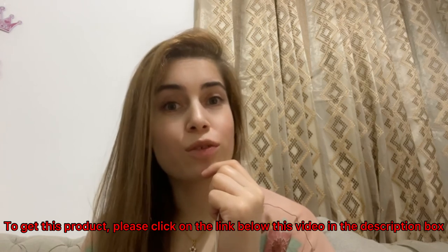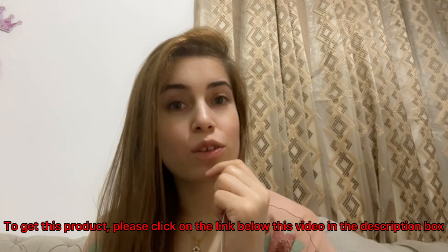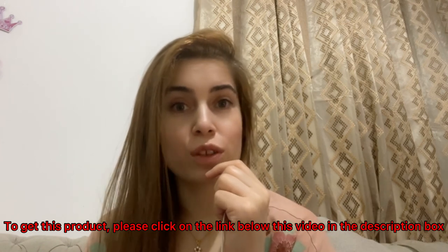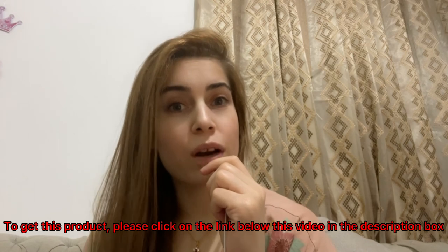Click on the link. You will reach the sales page of the product. Scroll down and click on the button to grab your copy of this product. You will only have to pay a small upfront amount.